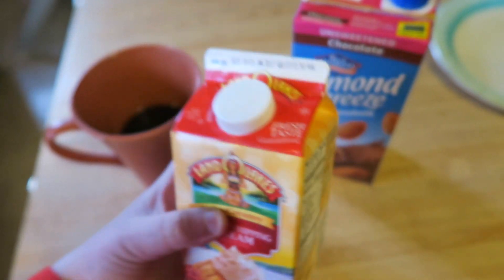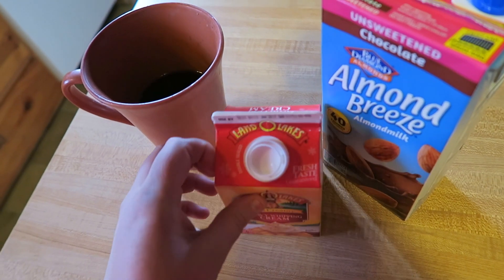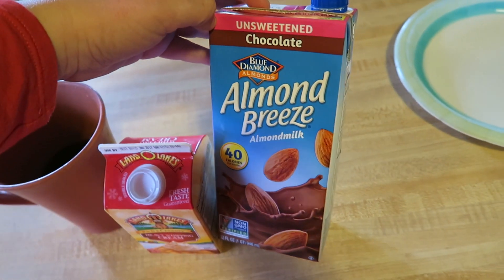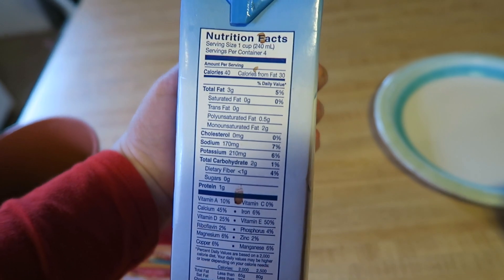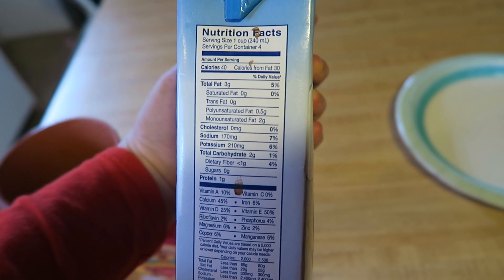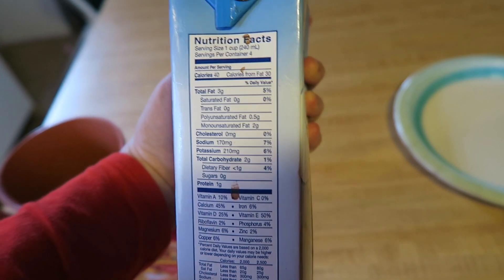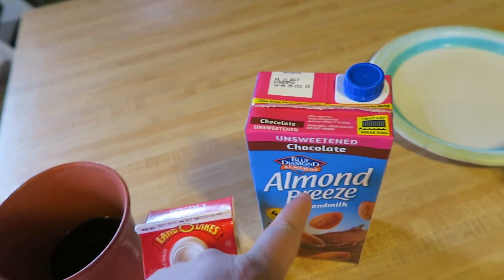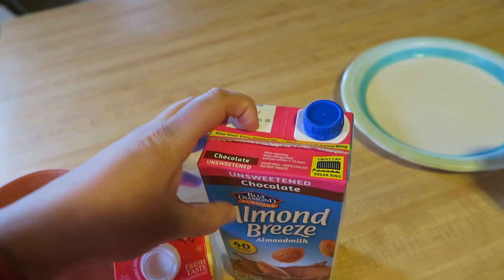So really I can put in as much as I want of this, but I only put in about maybe half a tablespoon. I also just bought this — it's unsweetened chocolate almond milk. Same thing here: it is 40 calories, there are only two grams of carbs in one cup, and I don't even use that much. There's zero grams of sugar. So I usually just put in like half a tablespoon of this and then maybe a tablespoon of that, just to make it taste kind of mocha-y.